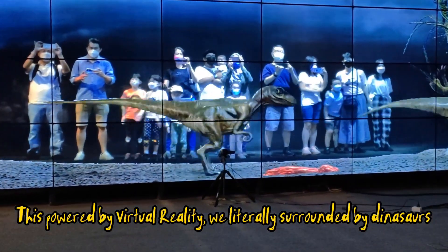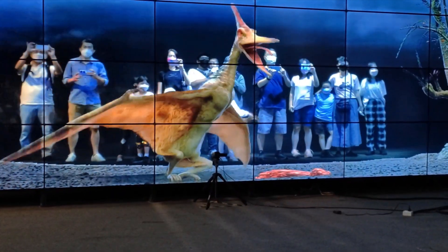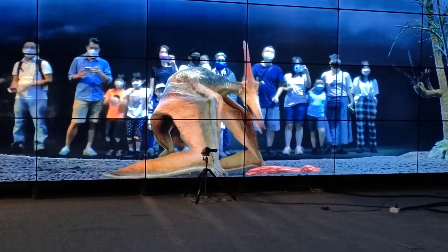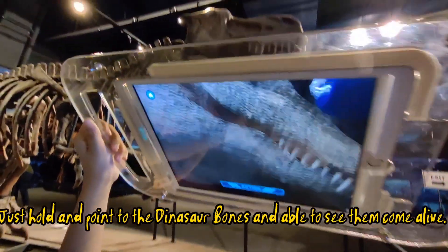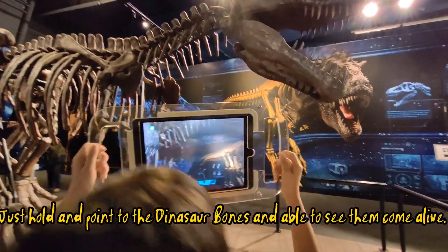This is powered by virtual reality — we are literally surrounded by dinosaurs. This gadget is so fun to play. Just hold and point it at the dinosaur bones and you can see them come alive.